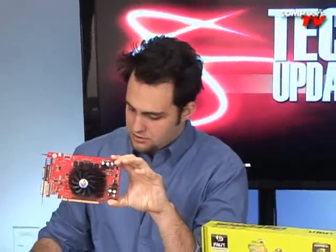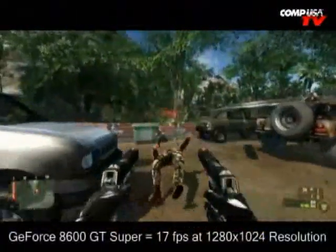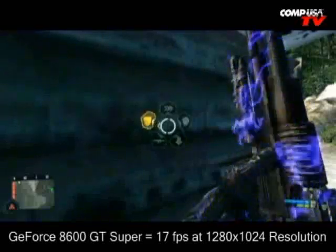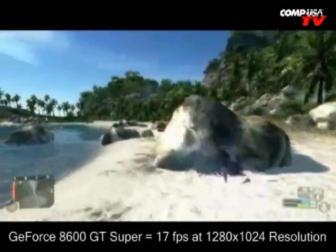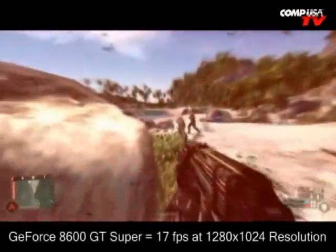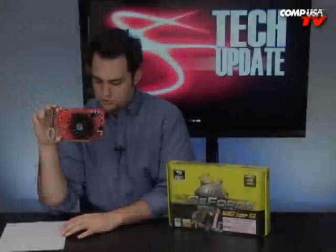Let's talk about benchmarks. Running Crysis on medium at 1280 by 1024, the 8600 GT Super from Palit gets 17 frames a second — not terrible, but I wouldn't play it like that. You can turn the resolution down. For reference, the AMD ATI 3850 — a much more expensive card with similar features — runs it at 42 frames a second.